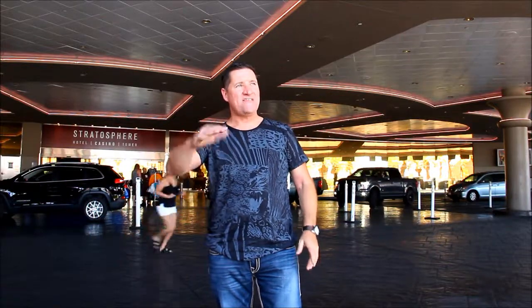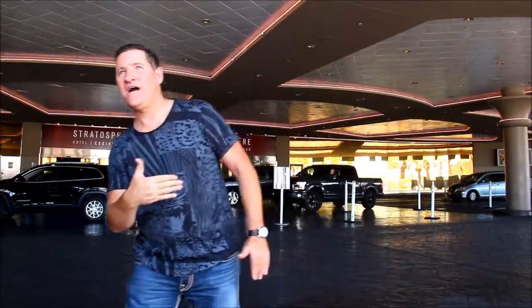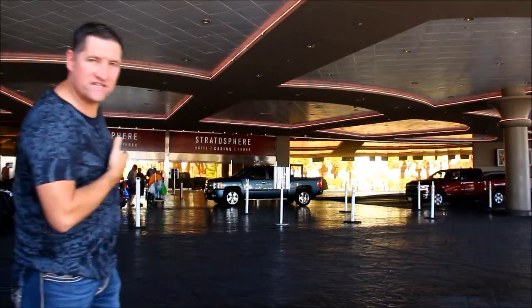Rideshead Professor here. The Stratosphere is very easy to navigate. You cannot miss the giant tower, and you're coming in from Las Vegas Boulevard. You saw we pulled in and came right in front here — this is the entrance.